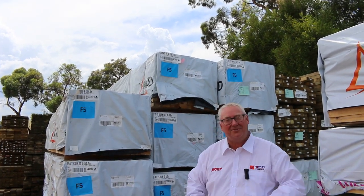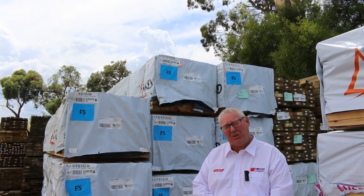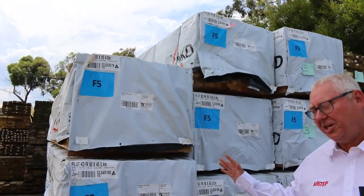Michael from Fowls here once again for a Tuesday afternoon preview of tomorrow's Timber Auction, Wednesday the 18th of January 2023 at 10am. Another monster auction this week guys. Let's go for a walk and check it all out.